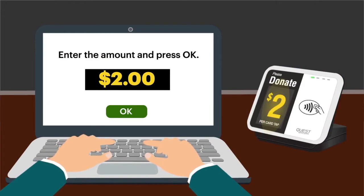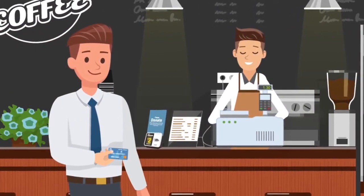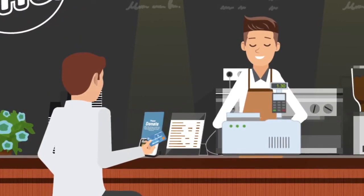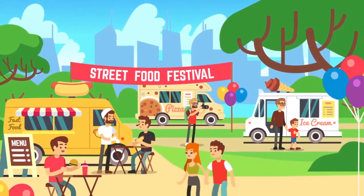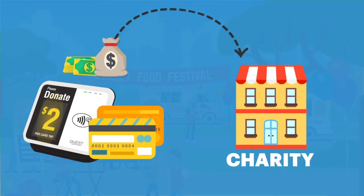Simply set an amount. Place Donation Point Tap in store with your charity partners such as supermarkets, petrol stations or cafes. Donation Point Tap can also be used at one-off indoor or outdoor events. Make it easy to accept spur-of-the-moment donations to your charity.